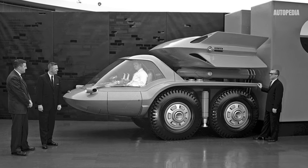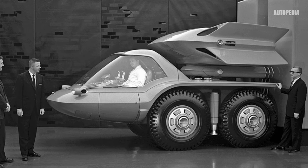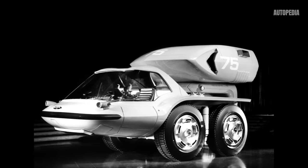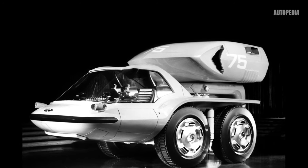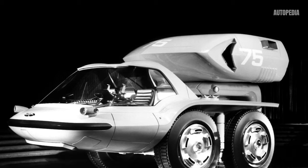Hello everyone and welcome to the Autopedia channel. In 1964, General Motors unveiled a groundbreaking concept that would change the landscape of trucking forever — the GM Bison. The innovative vehicle was more than just a concept; it was a visionary leap into the future of commercial transportation.